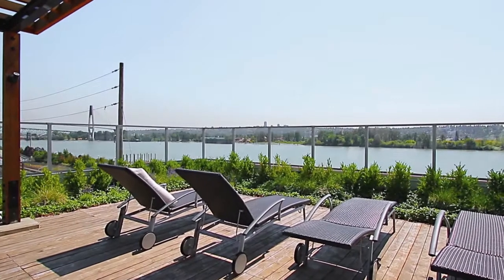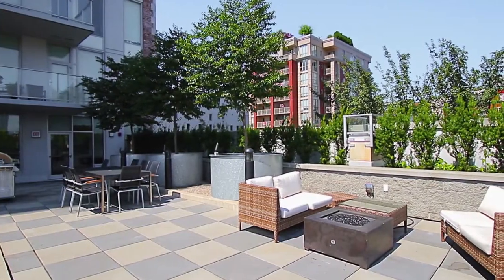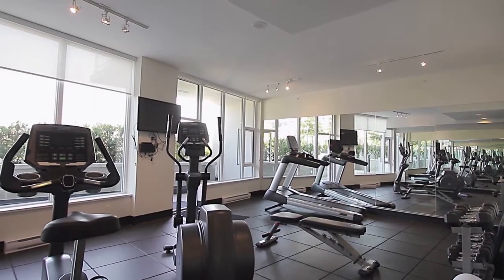Your building features the amenities of an outdoor lounge, fire pit area, barbecue zone, and indoor gym and clubhouse.